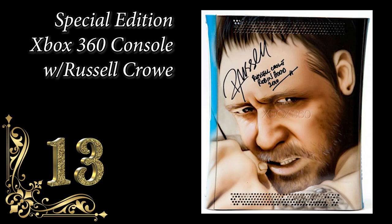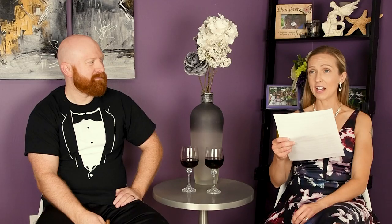Number 13: Special Edition Xbox 360 console with Russell Crowe on it — because he's my hero, don't you dare say anything bad about Russell Crowe. Russell Crowe is your hero? Yes. Why? I don't know — because he was in... what's that movie? That movie was awesome. Was it 300? Was that what it is? He wasn't in 300. Yes he was. Was that not Russell Crowe? That's not Russell Crowe. I'm going to look it up.